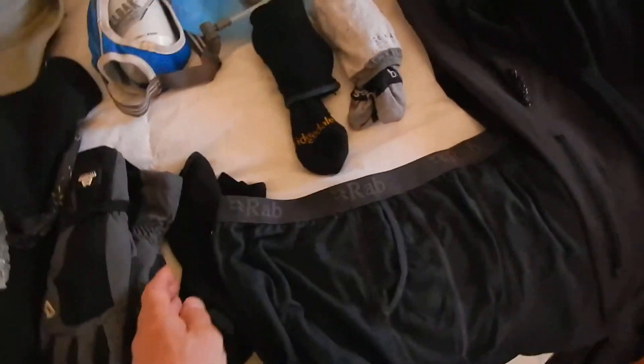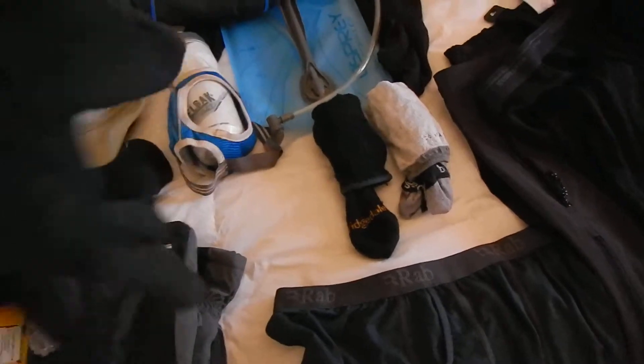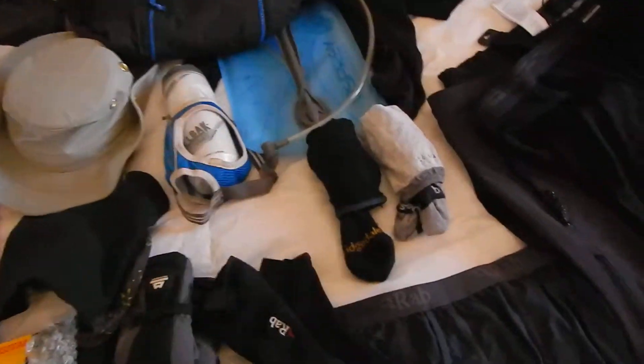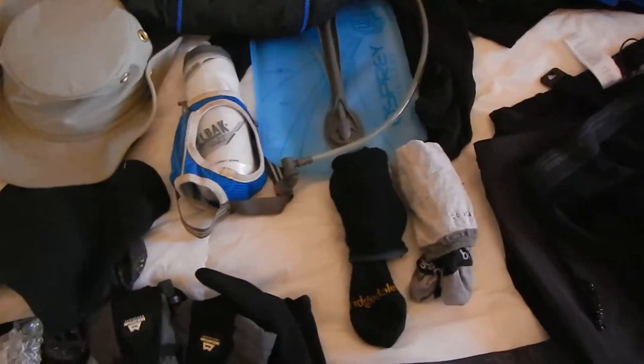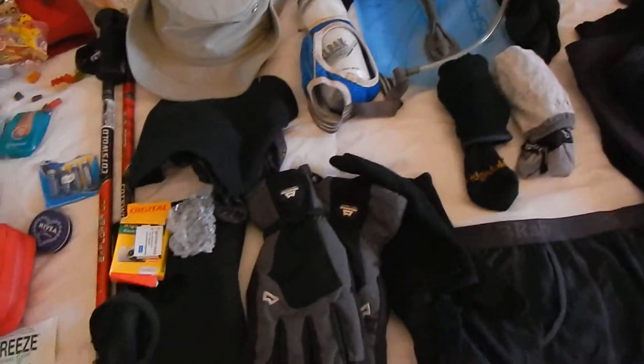Two pairs of underpants. Gloves - you need lighter gloves for the lower levels, and definitely thicker ones for the upper levels, because it gets very, very cold when it's windy.